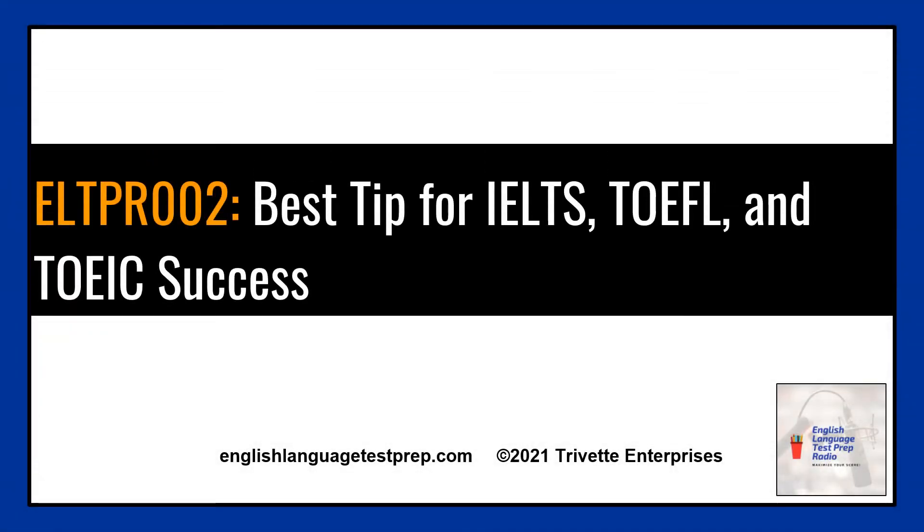Welcome to the videocast of Episode 2 of the English Language Test Prep radio blog. What is the best tip for a high score on the TOEFL, IELTS, or TOEIC exam? Build your natural English skills above all else to be successful on these exams.